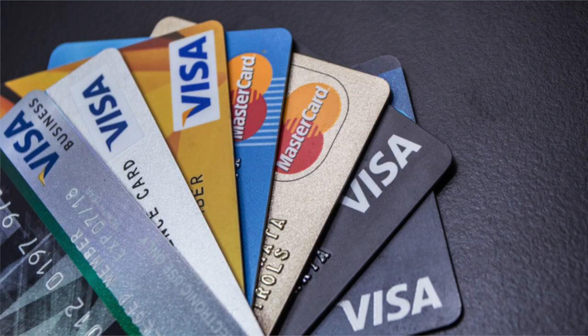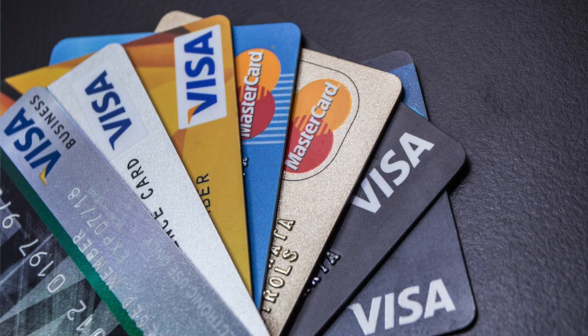Welcome back to the channel everyone. Today I'm going to be telling you about the four most exclusive credit cards that you can possibly get here in the UK. Obviously these cards are quite hard to get but they do offer some very, very good rewards — especially the last card — so be sure to stick around until the end of the video to see just how crazy these rewards get.